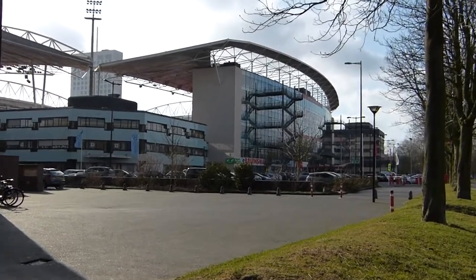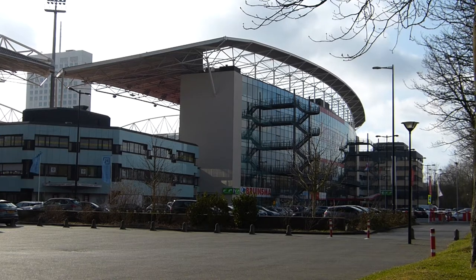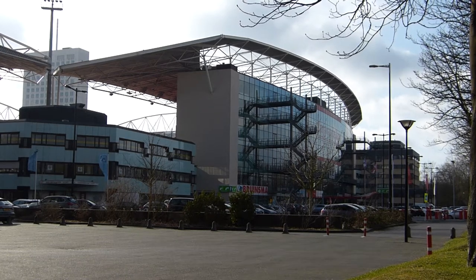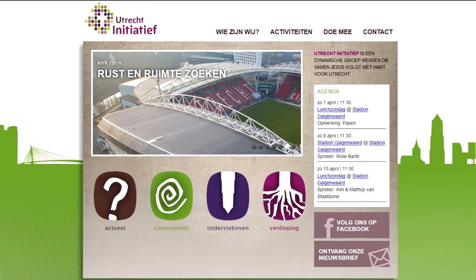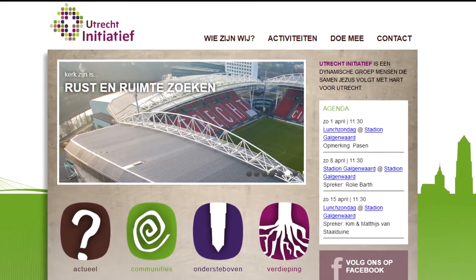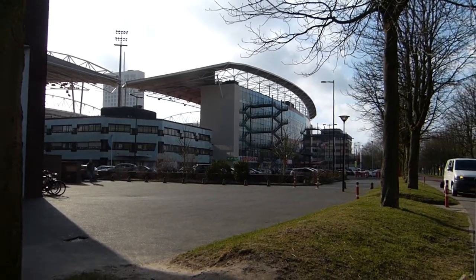This building here is the old FC Utrecht stadium. As you might have known, this football club has gone bankrupt a few years ago. At the moment the building is leased to a few businesses and the church. The Utrecht Initiative holds regular open-air church here. It's quite amazing to be in church with thousands of others.